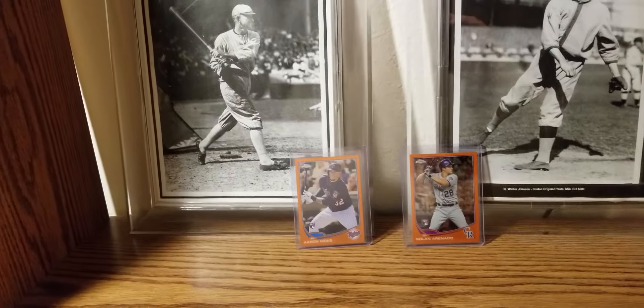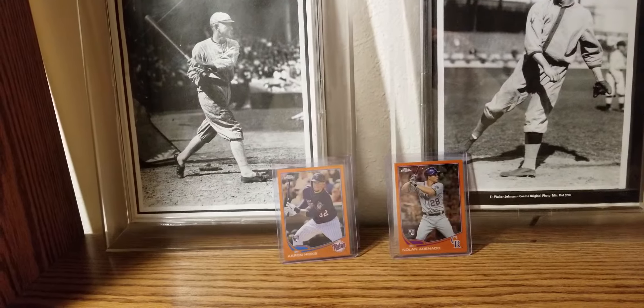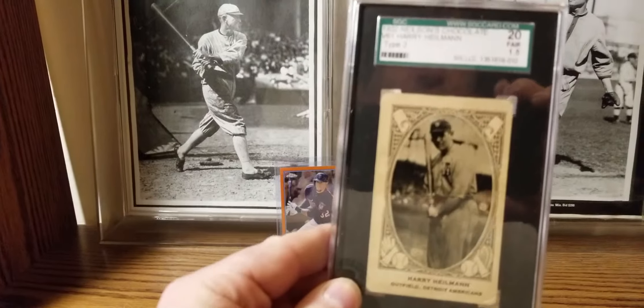On to my Hall of Famer — the top hitter from the 1920s, Detroit Tiger Hall of Famer outfielder — Mr. Harry Heilmann.